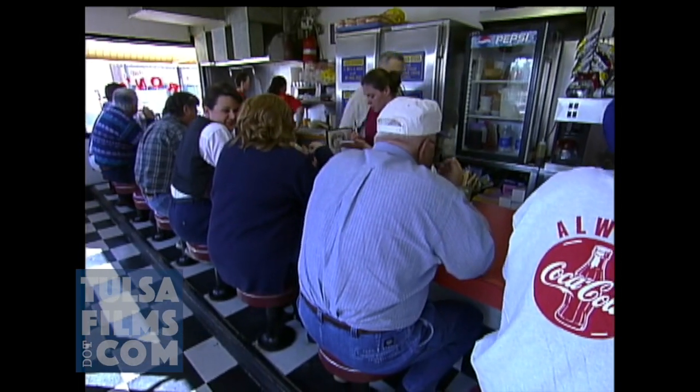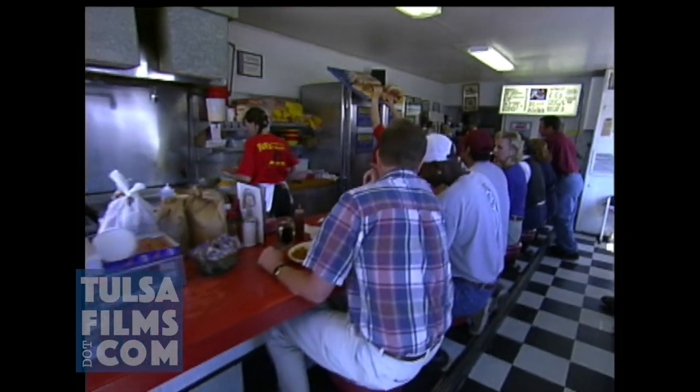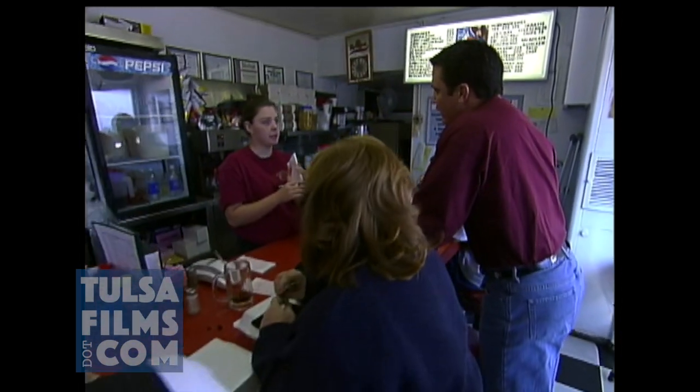We can see that this place is popular, and there are more than a dozen Ron's locations now. But many customers still prefer this original place here on 15th Street. It's small, it gets crowded, but it's a tasty piece of history.